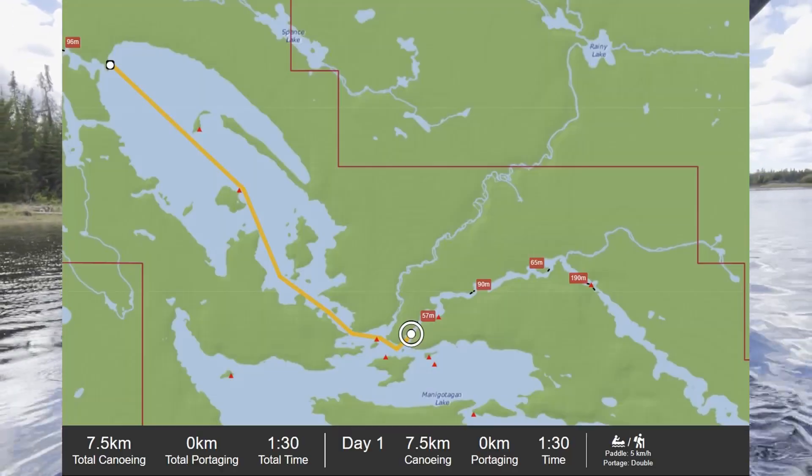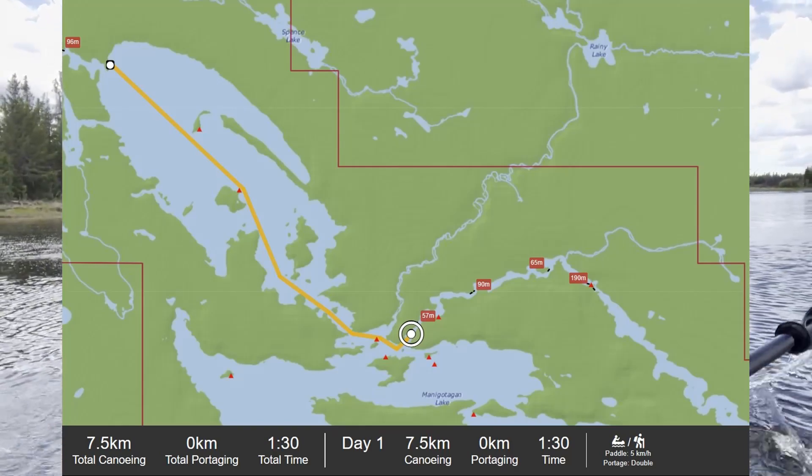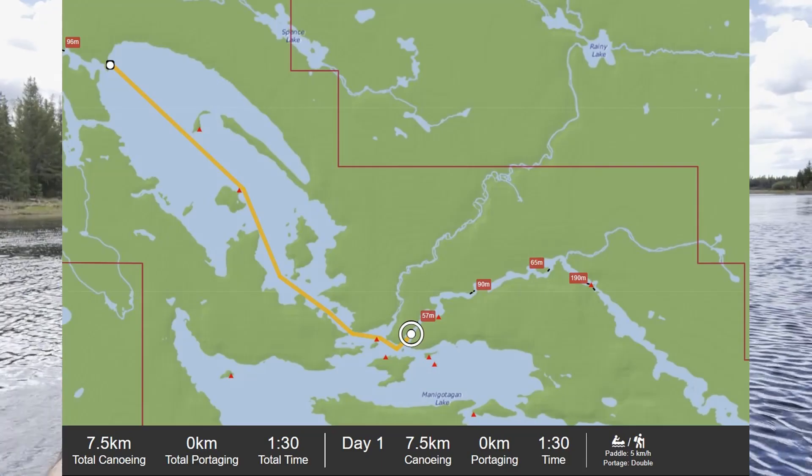Paddle Planner estimated about one and a half hours roughly to get to the mouth of the river, based on five kilometers an hour. I'm going a little faster than that, so I think I'm going to make up good time.